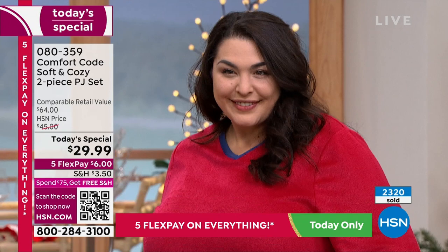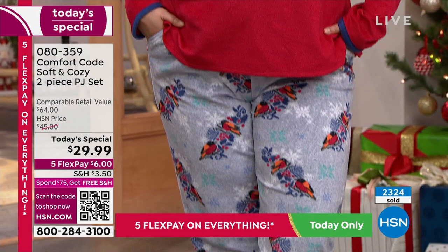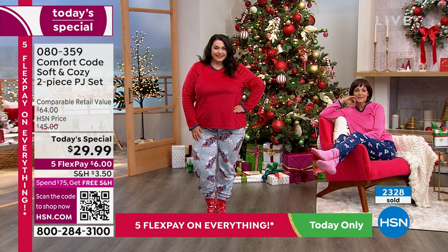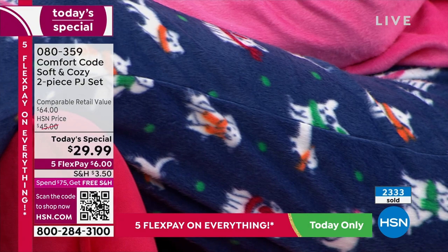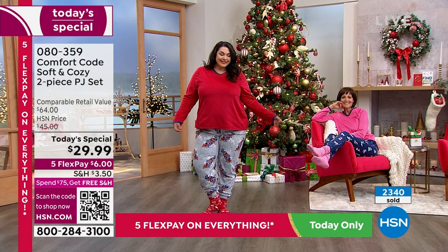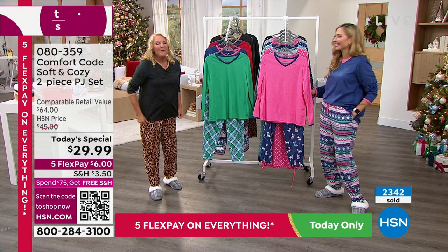Sometimes when you're watching HSN and we do a value this good, you don't believe us. I came in tonight not knowing the price — I thought it was going to be probably $49. That's kind of our average price point, especially now for a two-piece set with prices going up. I literally had to double-check when I saw $29.99. For the quality, the fabric, the cuddliness, the affordability — it shocked me. It's a Christmas miracle.